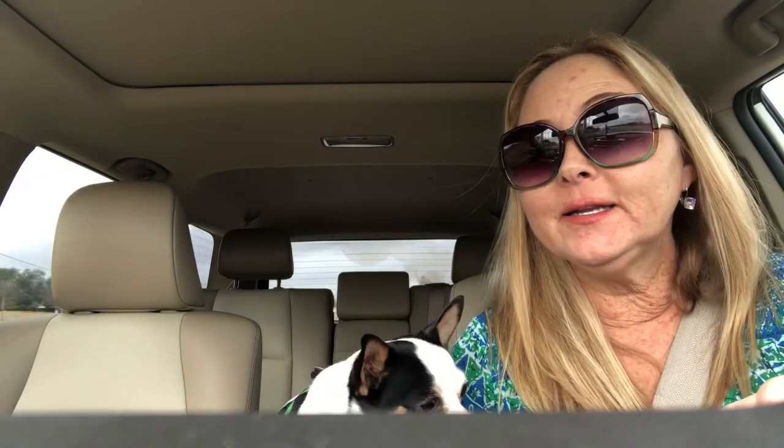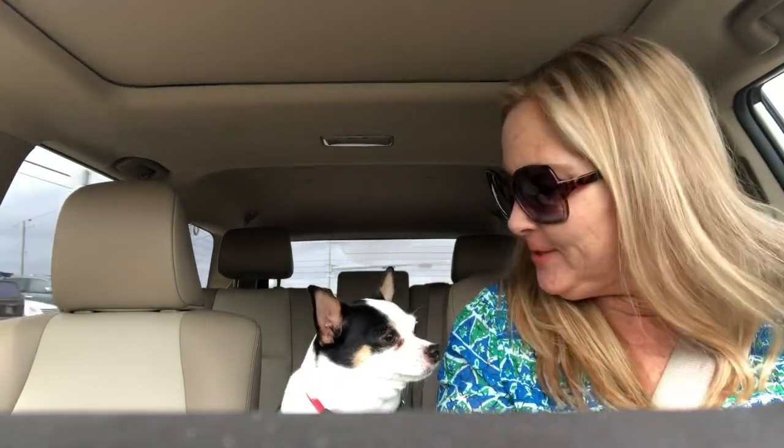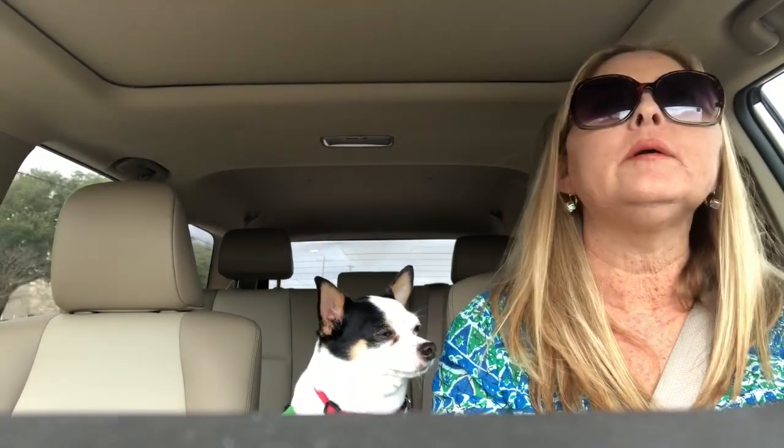His nails have gotten a little too sharp, haven't they Skips? He's upset right now because he can't get in my lap, but you can't be in my lap when I'm driving. It's not safe — it's probably not safe for him up there either, but we're not on the main road right now.